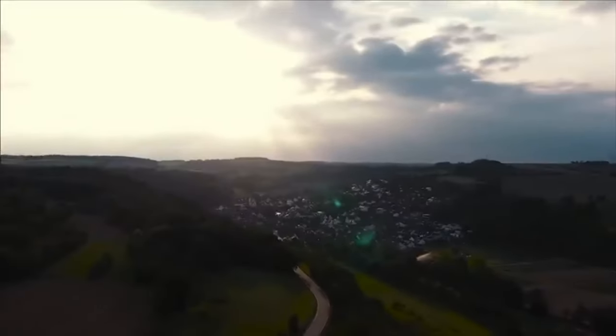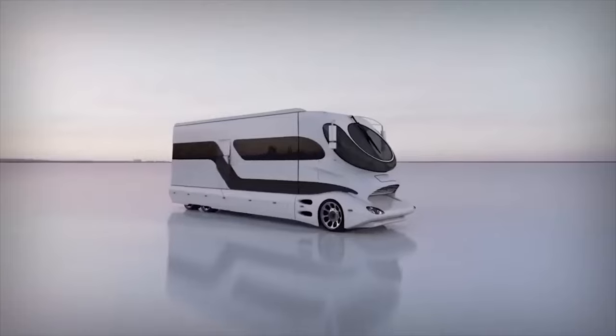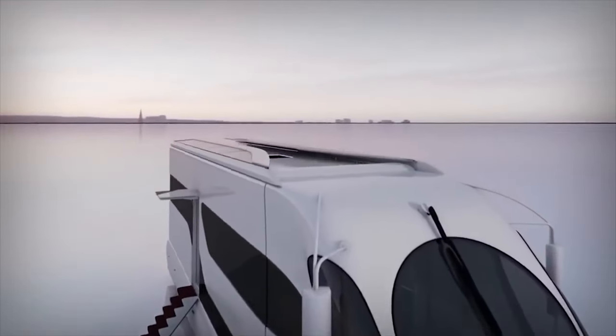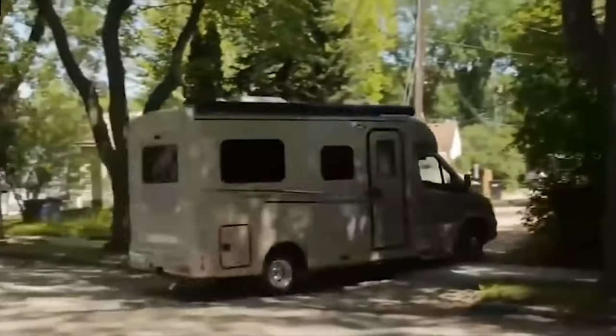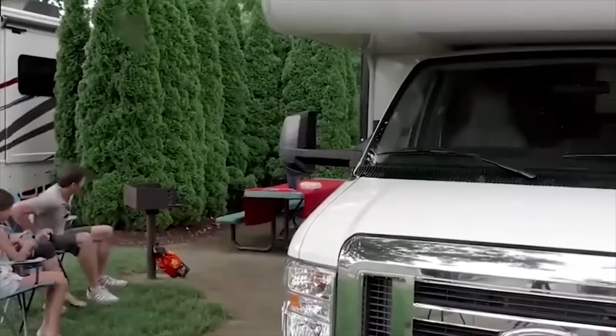The Marchi Mobile Element Palazzo is an ultra-luxurious 45-foot motorhome that truly redefines luxury on the road. With a staggering price tag starting at over $3 million, this two-story RV is packed with high-end features for the ultimate glamping experience.